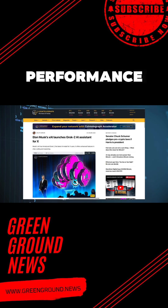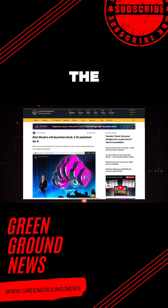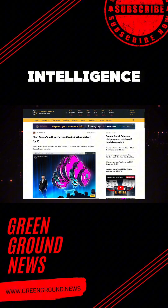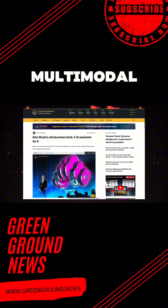Now let us talk about performance. Grok 2 is not just about flashy features — it delivers where it counts. The model has demonstrated impressive results across various benchmarks, outperforming leading artificial intelligence models in several critical areas, whether it is reasoning, math, or multimodal tasks.